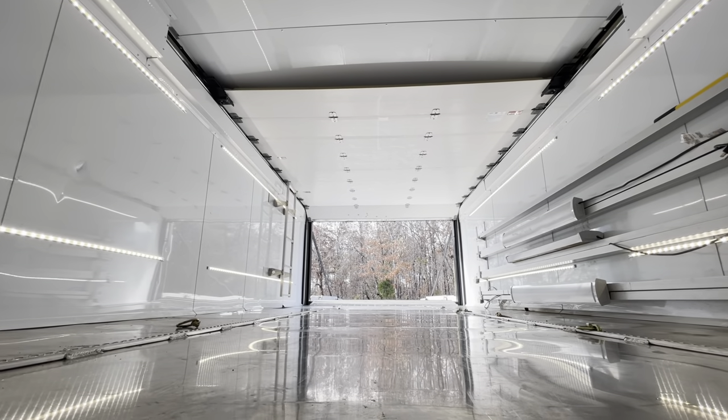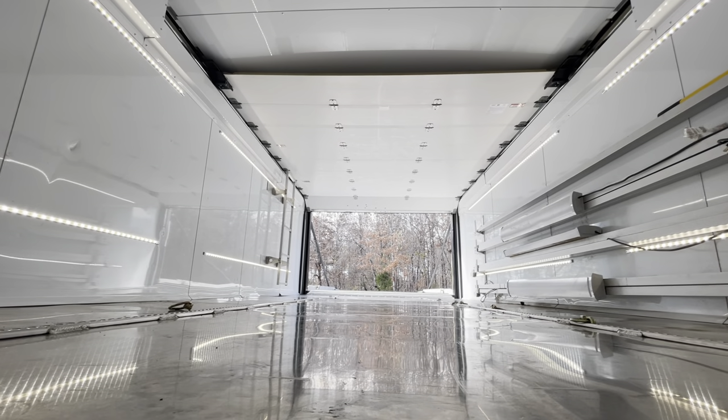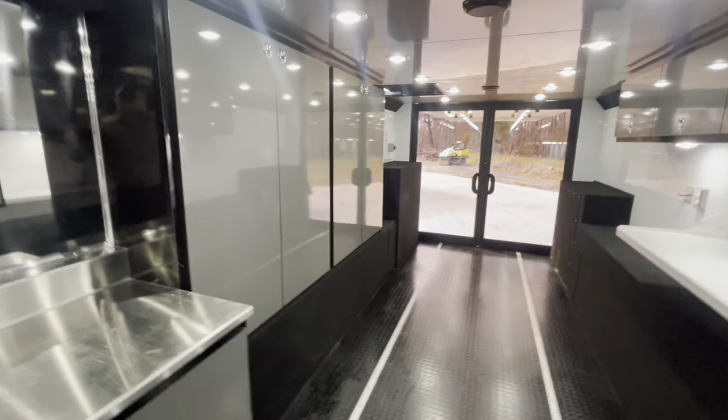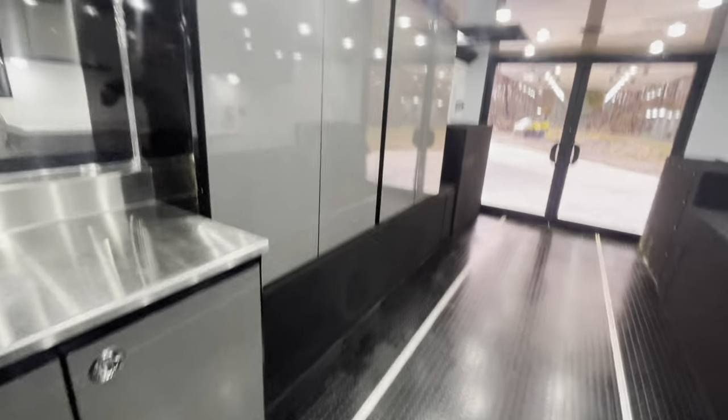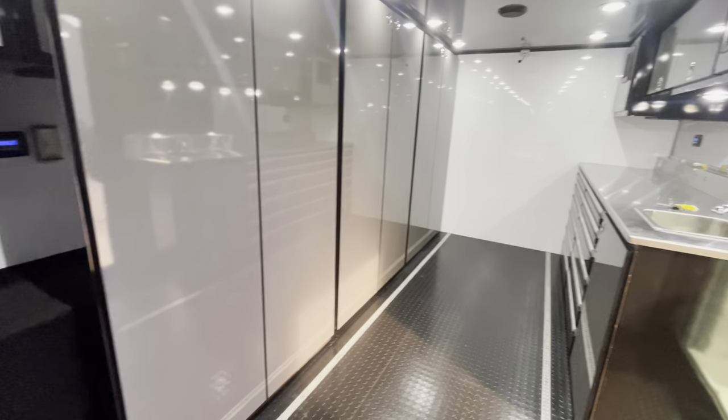The garage door is full length, so you can drop it down to just cover the upper deck, or going down the road you can lower it and lock it so no one could just fold the back door open and come in.